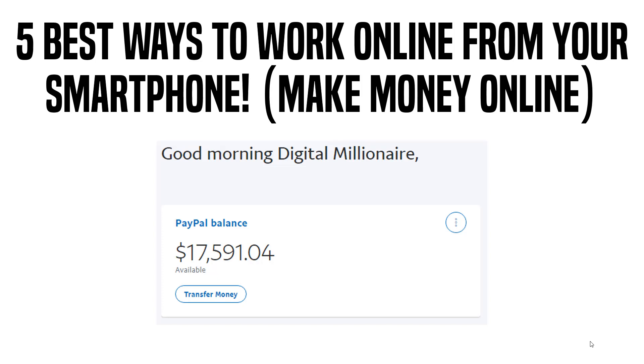Have you been looking for ways to make money online but only using a smartphone? In this video I'm going to be showing you the five best ways to work online from your smartphone and start making money online today. You don't need a laptop or computer for any of these — it can all be done from your smartphones or tablets, so stay tuned. I've got some great methods to show you, so don't skip ahead and watch the entire video.